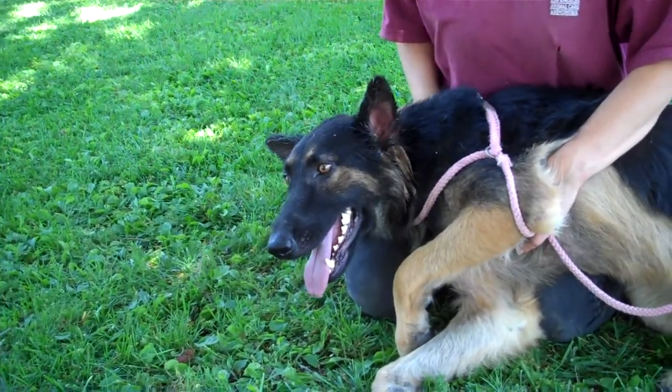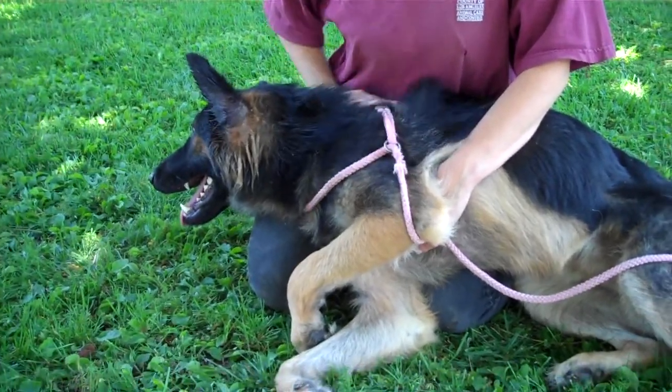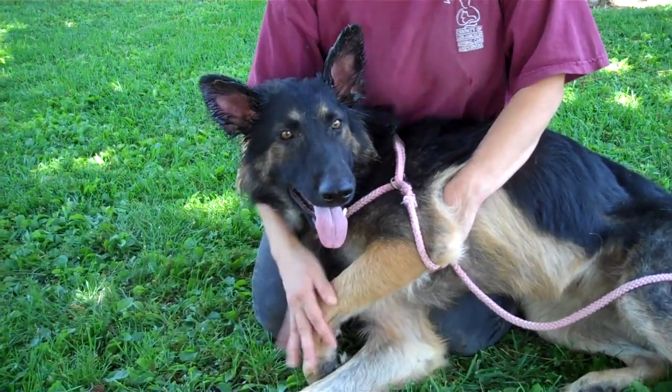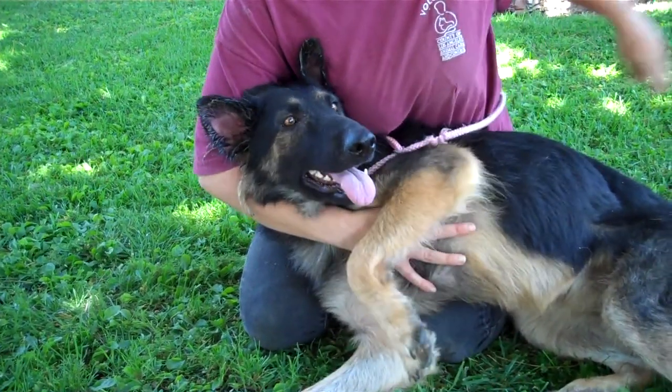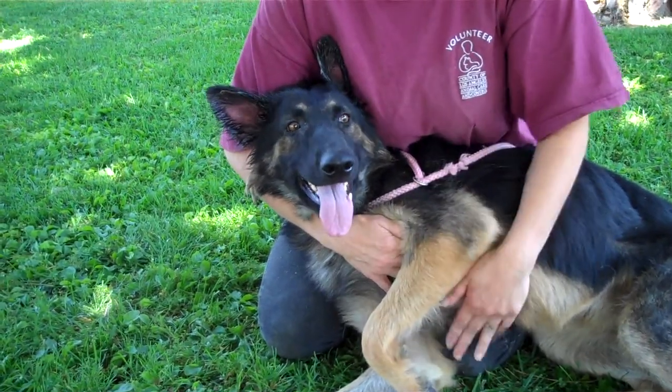Even though the owners gave the dog up, they did a great job on training her. She just walks beautifully. She sticks right by you. She's kenneled with a big dog, so she can get along in a family with other pets. She's just a great, beautiful gem of a dog. She's my five-star dog today.